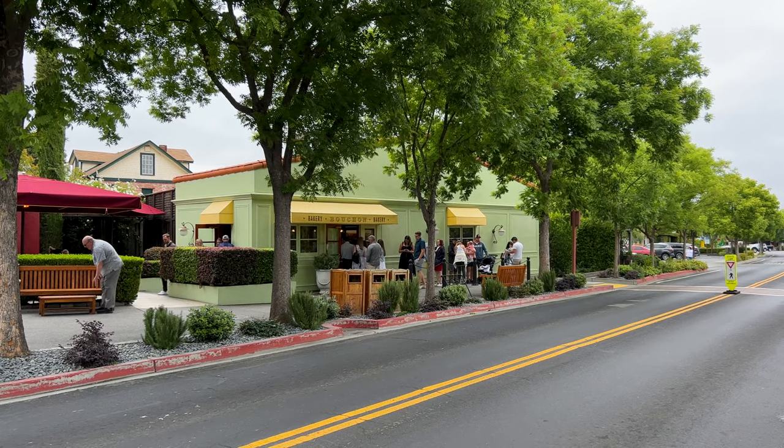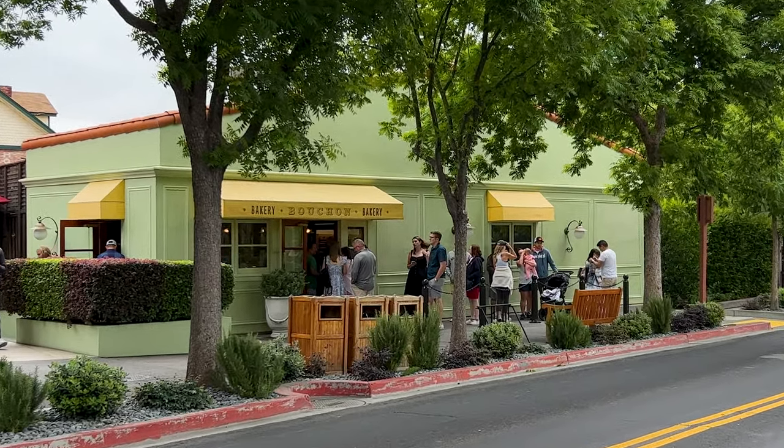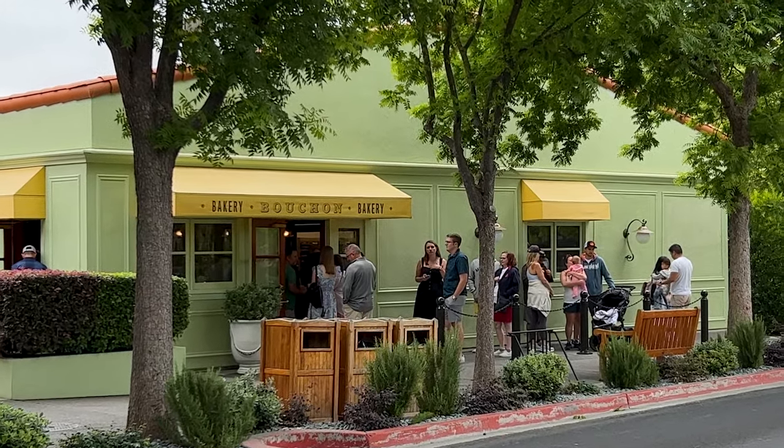We start our bike ride in the city of Yountville, which is a charming village and home to Michelin star restaurants, like the one in the background there — French Laundry. Thomas Keller has several restaurants here, and a nice place to start the day is at the Bouchon Bakery.